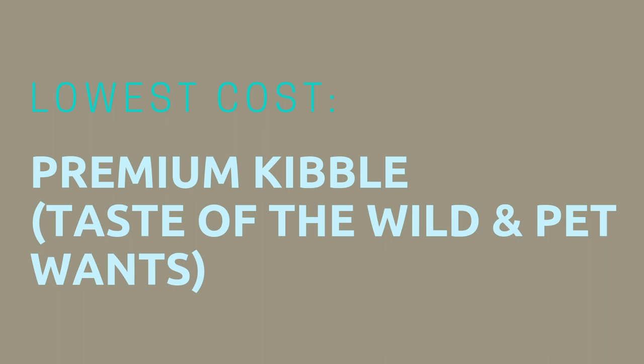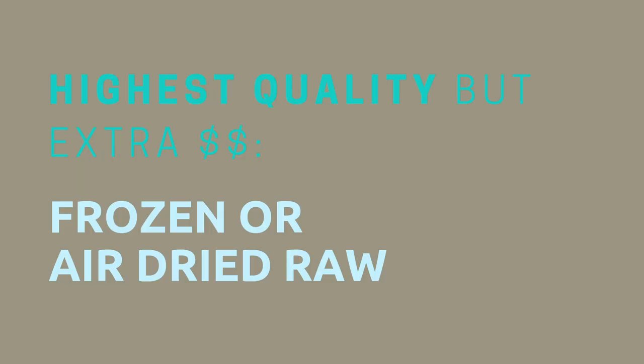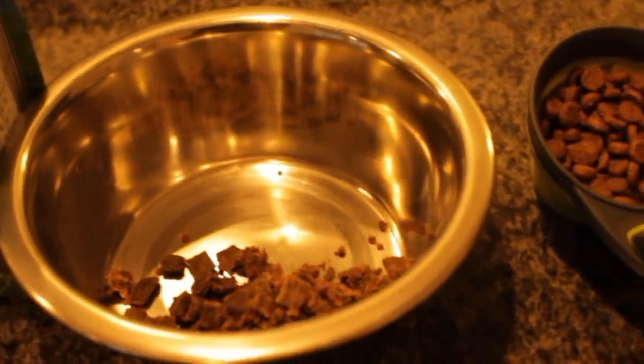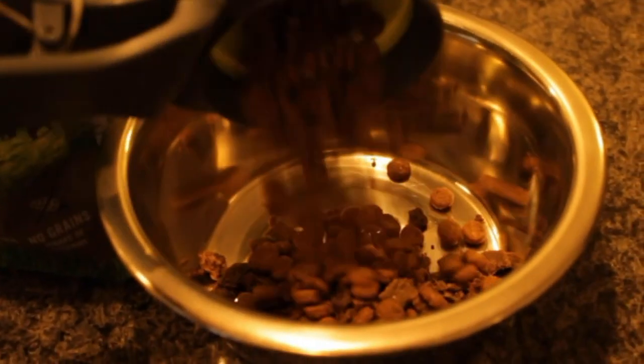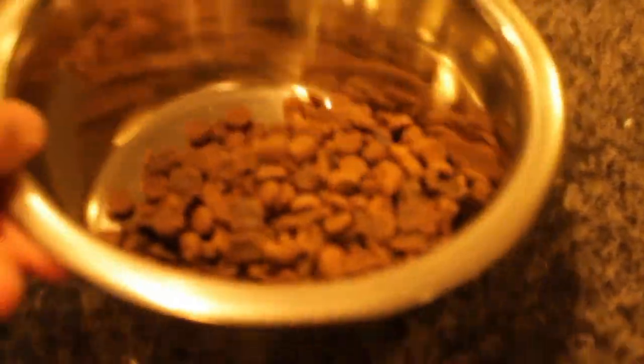Just to quickly recap your different options: first is premium kibble like Taste of the Wild or Pet Wants. Second is super premium raw food but the cheaper option, which is freeze dried raw like Primal and Stella and Chewy's. And your last option is the most expensive super premium food, which is air dried raw or frozen raw. For me personally, I currently feed my dogs a mix of kibble and raw — half and half — and I'm hoping that 100% raw will fit in my budget one day.